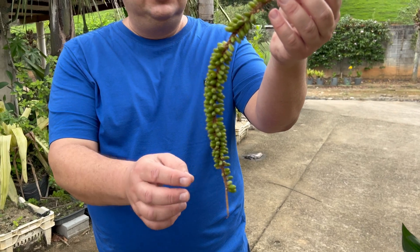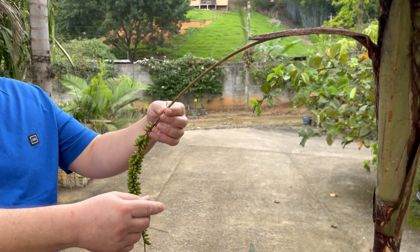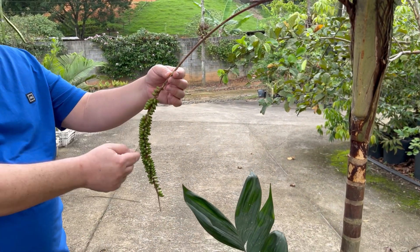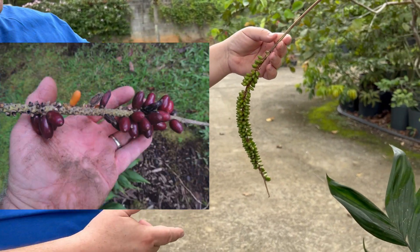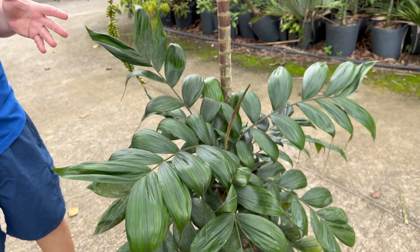Infelizmente nós não temos flores aqui para mostrar. A inflorescência já virou infrutescência. Ela sai daqui, fica pendente com essa raque central, com frutos em todas as direções. Os frutos ficam vermelhos na maturação. A espécie em questão é o Calyptrocalyx pachystachys.